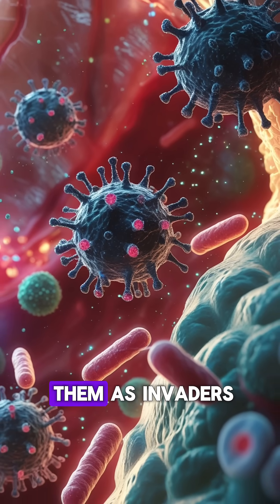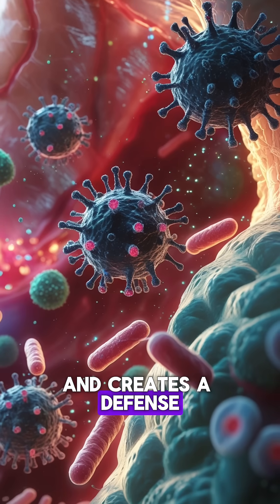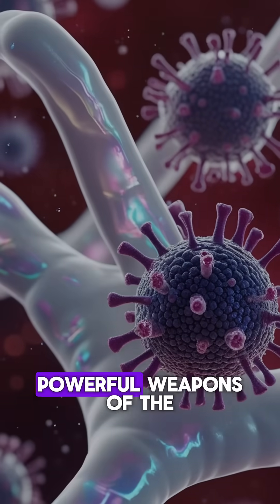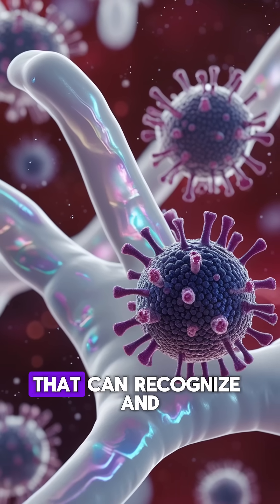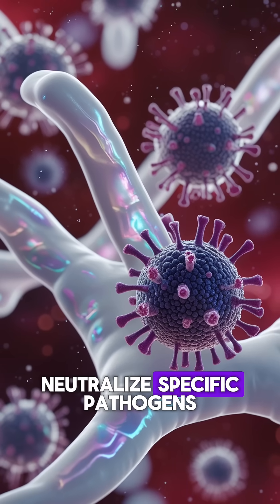One of the most powerful weapons of the immune system is antibodies, special proteins that can recognize and neutralize specific pathogens.